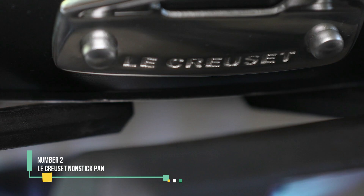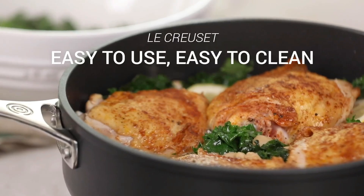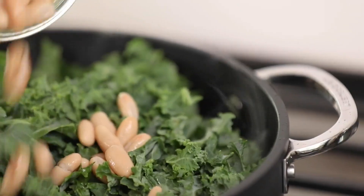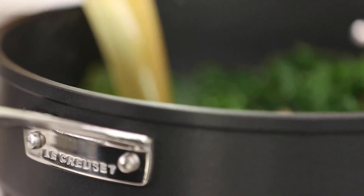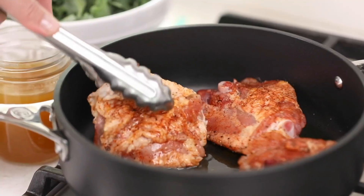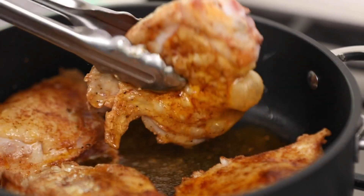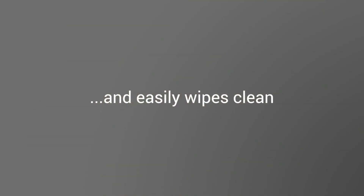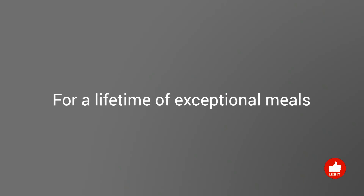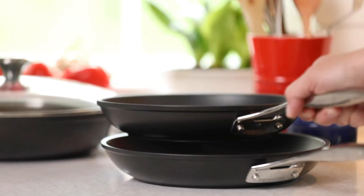Number 2: Lay Crew Set Non-Stick Pan. It's true that most non-stick pans aren't dishwasher safe, but there are exceptions. Take the sturdy Lay Crew Set pan, for example, which earned the title of Best Splurge in our tests. This pan distributes heat evenly and excelled in our tests with delicate fish, eggs, and even marshmallows. Free of PFOAs — unsafe compounds found in many non-stick coatings — this pan is a safer choice for long-term use, justifying its higher price tag.